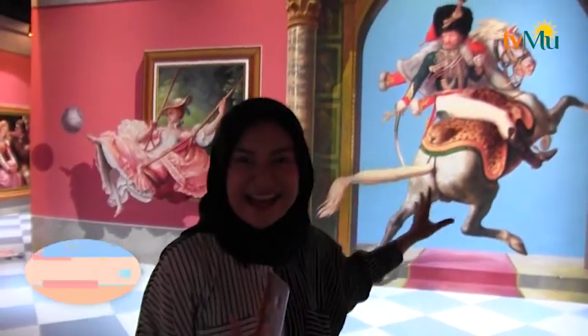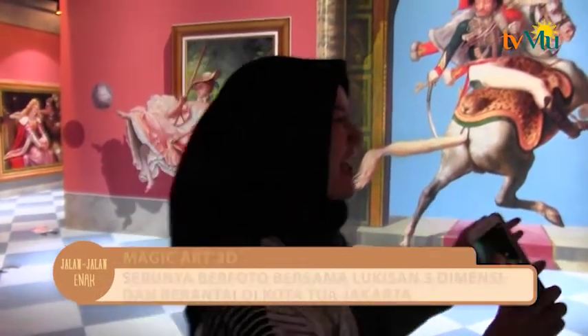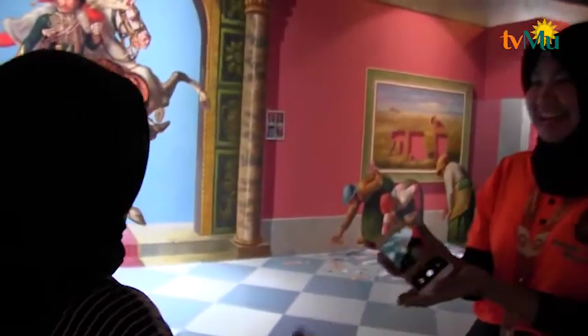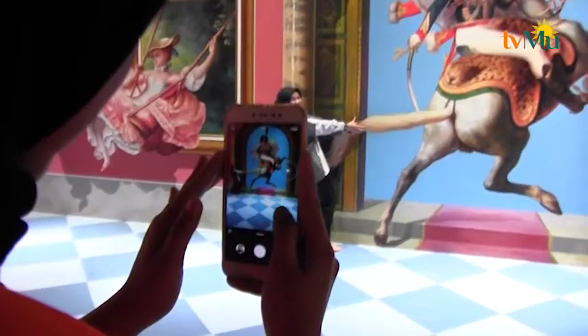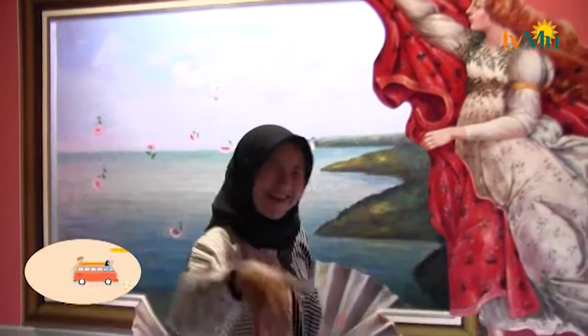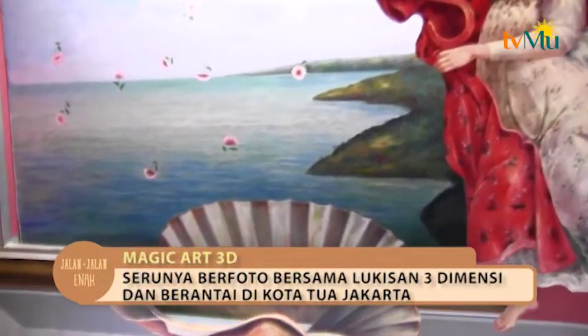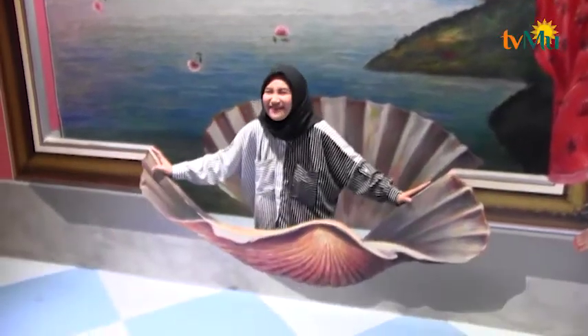Di sini ada kuda dan juga rajanya. Karena saya sendiri, saya dibantu oleh Mbak Manya untuk mengambil foto. Setelah itu kita ke spot foto yang kedua — di belakang saya ada kerang dan juga seperti Putri Duyung. Sekarang saya mau jadi penghuni kerang, let's go! Kita sudah masuk dari kerangnya, boleh Mbak, foto!